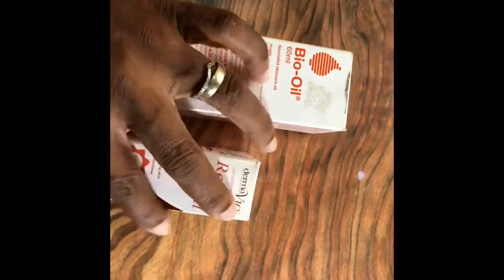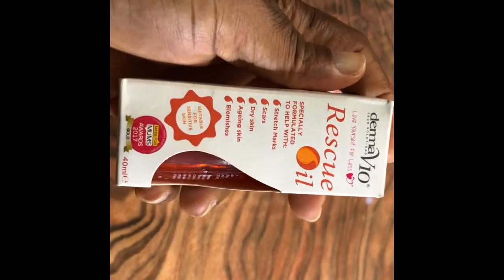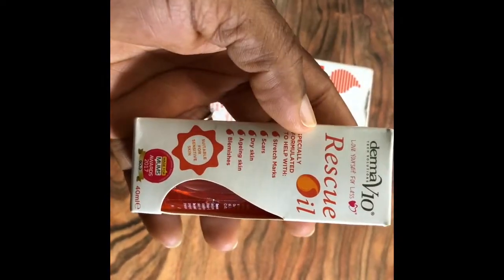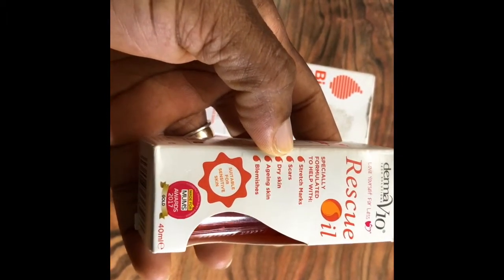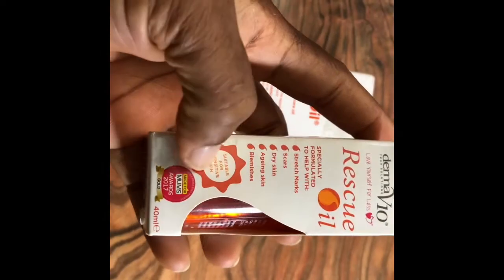Rescue oil — a lot of people who are into using oils may also know this. The rescue oil is similar to bio oil. It's also used for stretch marks, scars, dry skin, anti-aging, and blemishes.